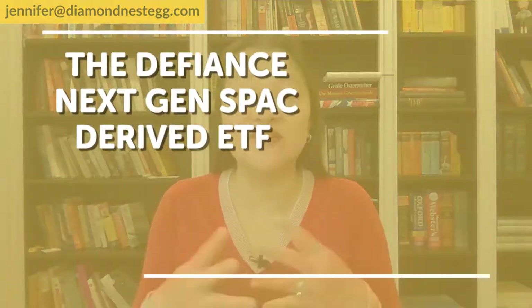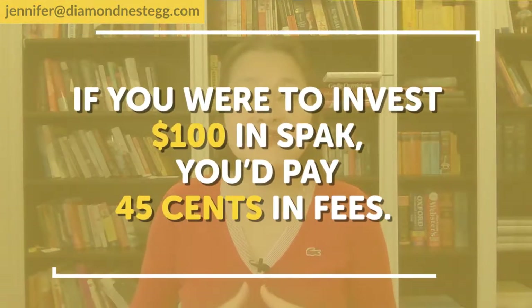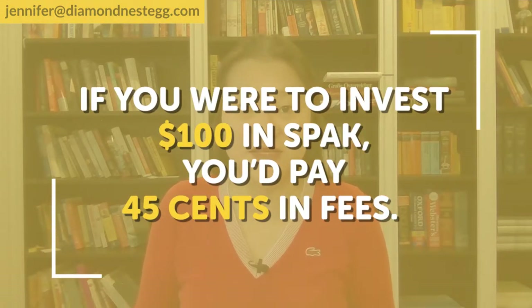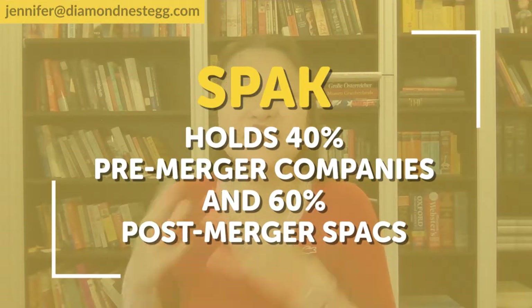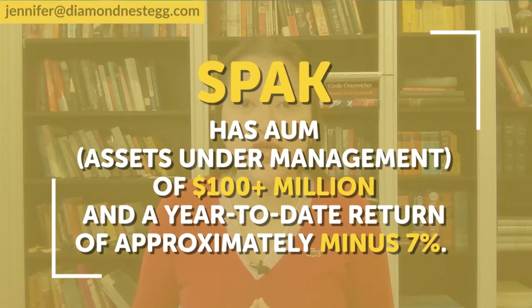The first SPAC ETF to hit the market is the Defiance Next Gen SPAC-derived ETF, ticker symbol SPAK. It was launched in October 2020 and is a passively managed index tracking fund with an expense ratio of 0.45%. So if you were to invest $100 in SPAK, you'd pay $0.45 in fees. SPAK holds 40% pre-merger companies and 60% post-merger SPACs, and it holds post-merger SPACs for a maximum of two years. SPAK has assets under management of $100-plus million and a year-to-date return, as of this taping, of approximately minus 7%. SPAK's main selling point is that it offers broad diversification in the SPAC market, meaning all your eggs are spread out across your basket, without paying too much for these efforts.